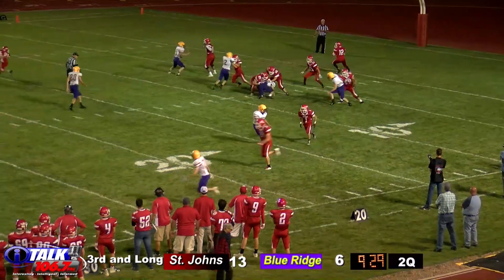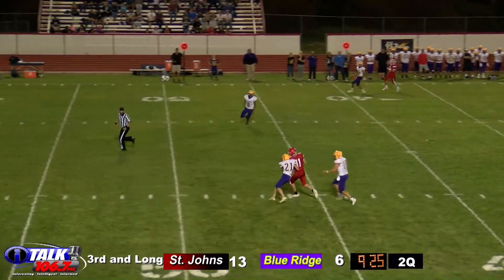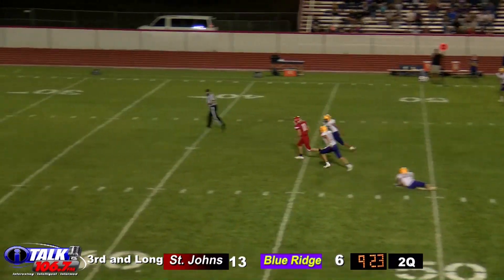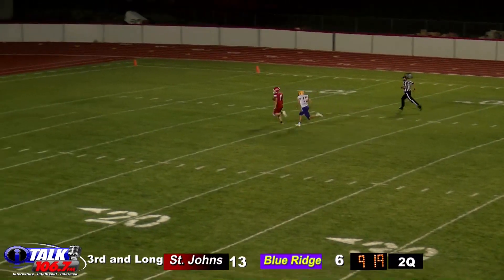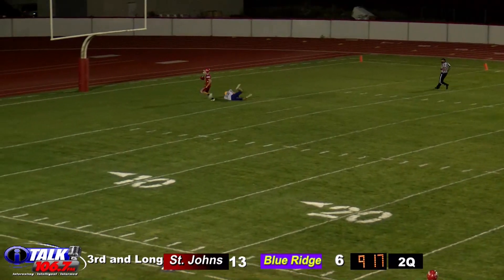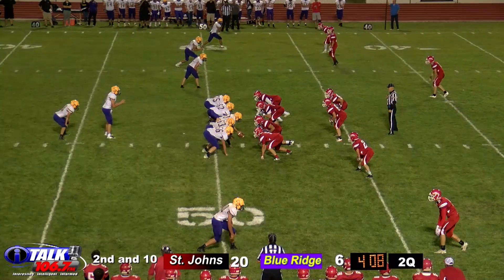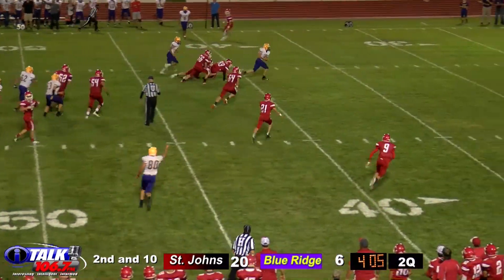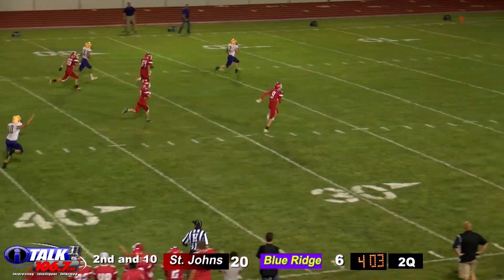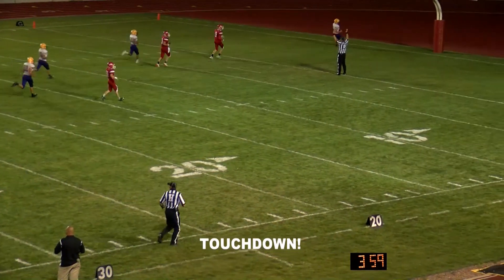Definitely a pass coming — Sanchez steps back, has a man, it's Nielsen, it is caught and he slips a tackle, still on his feet, at the 30, 25, 20, down to the 10, 5 — touchdown! 91 yards! Single receiver on the near side is McCullough — they throw it over to the 40, to the 30, to the 20, to the 10, 5 — touchdown!